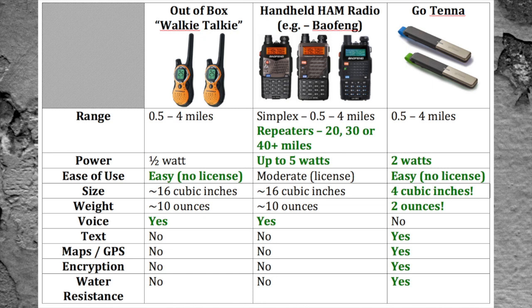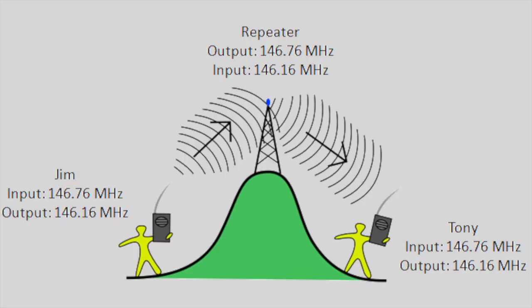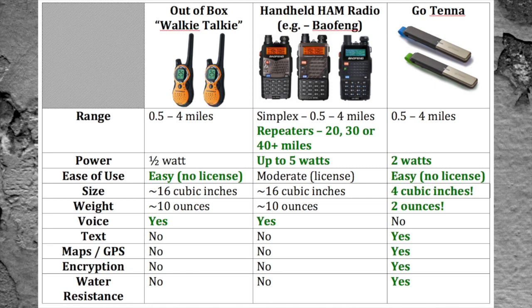However, the handheld ham radio is in a class unto itself because they can utilize what's called repeater towers. These repeaters act much like cell phone towers — they repeat the handheld signal and broadcast it over a much broader distance, so you can easily contact people 20, 30, 40, even 50 miles away. I really encourage you all to get your ham radio licenses and a handheld radio for citywide or township-wide communication. The ham radios can transmit five or eight watts, Gotenna at two watts, and the family radio service walkie-talkies at half a watt.